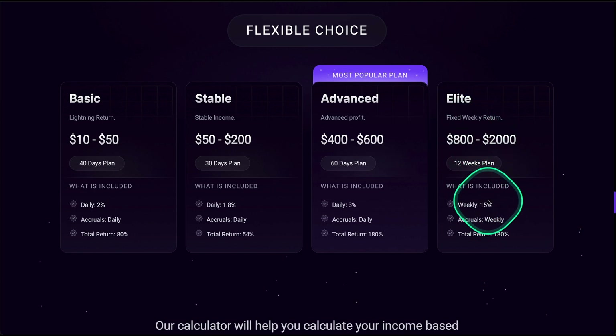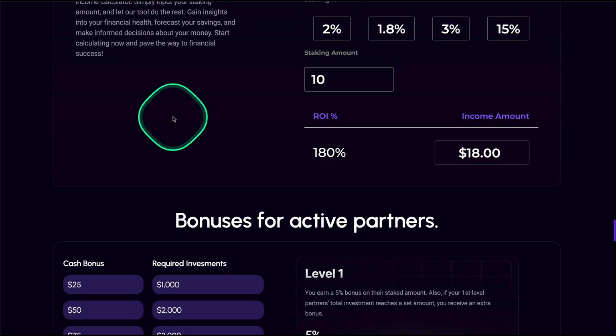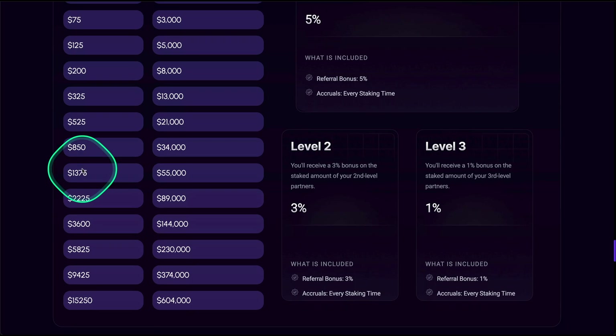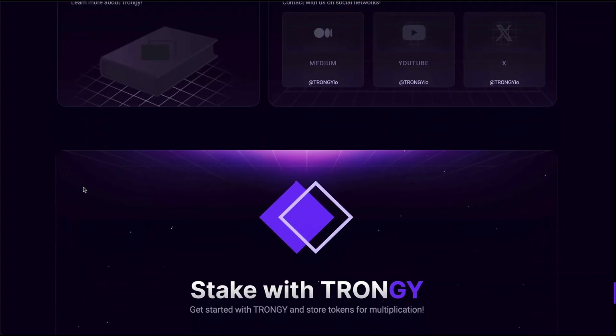The numbers are quite high so you have to be careful — this is still a high-risk opportunity. Last week I dropped a review covering all of these plans. We went over the site, the calculator you can use to play with the numbers, and the referral program, which is very simple: three levels at 5%, 3%, and 1%, plus bonuses based on your team's turnover, going from 25 USDT up to 15,000 USDT.